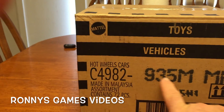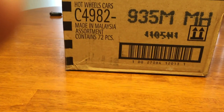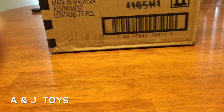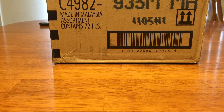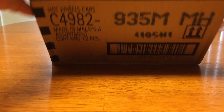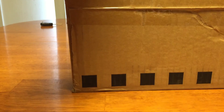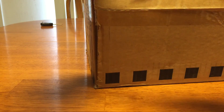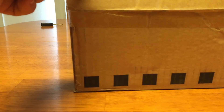I got a worldwide M case unboxing for Hot Wheels. I went ahead and got this off of AJ's Toys. I've been looking for this assortment or some of the vehicles, and I figured they would be too difficult to find in the stores. The case is sealed right now. I'm just gonna unbox them real quickly and I'll highlight the cars I was looking for.